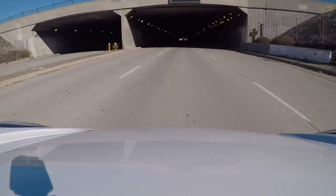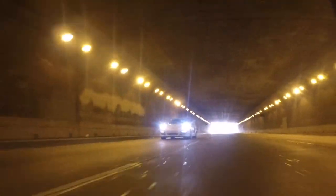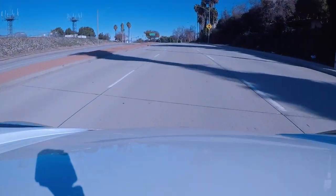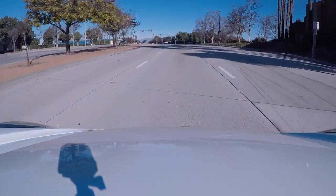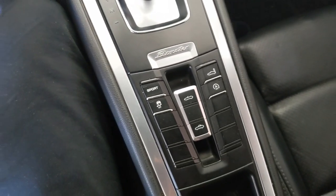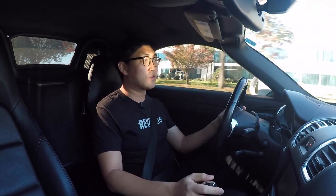We're coming up to our usual tunnel. I'm going to drop it in sport and it immediately drops the gear. Let's drop a couple of gears — third gear, go for it. That was awesome. Just the sound. Because this is the base model without the active exhaust tuning or the valves opening up, I do wish there was a little bit more sound. Obviously there are plenty of options for aftermarket.